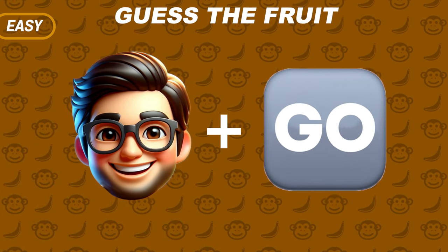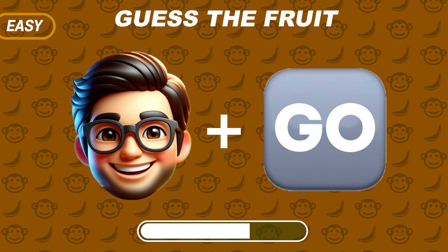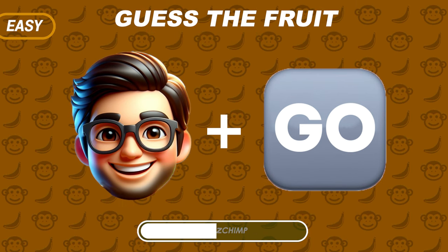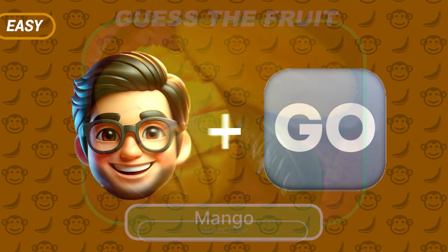It's easy — a Man Emoji and Go. Right, it's Mango!